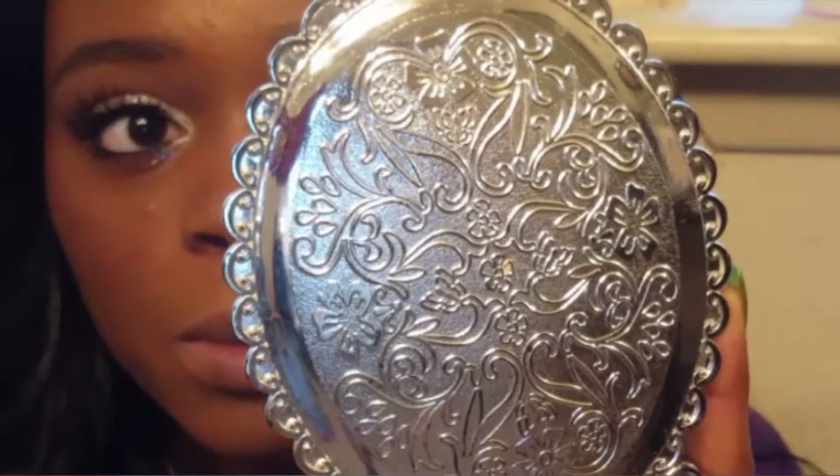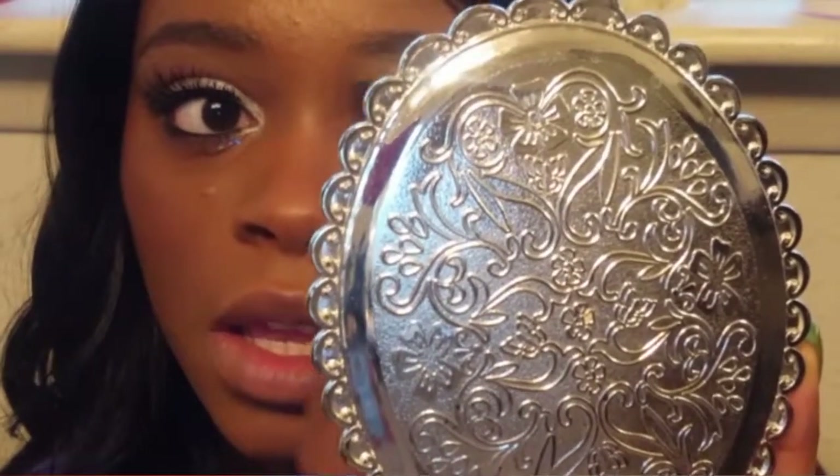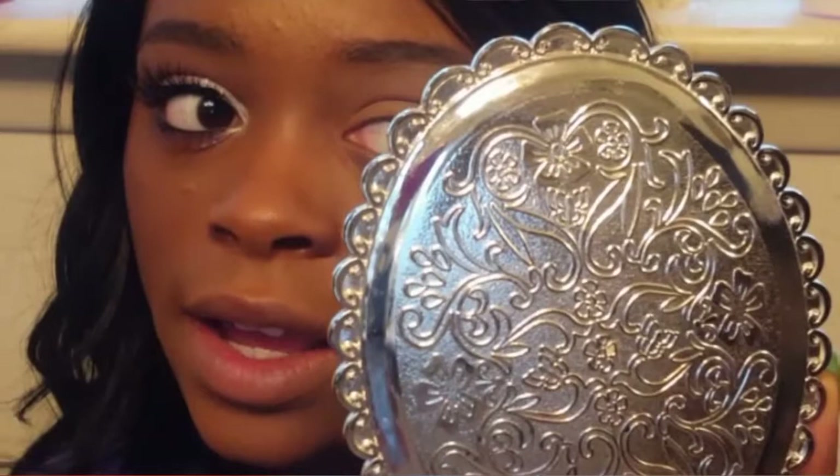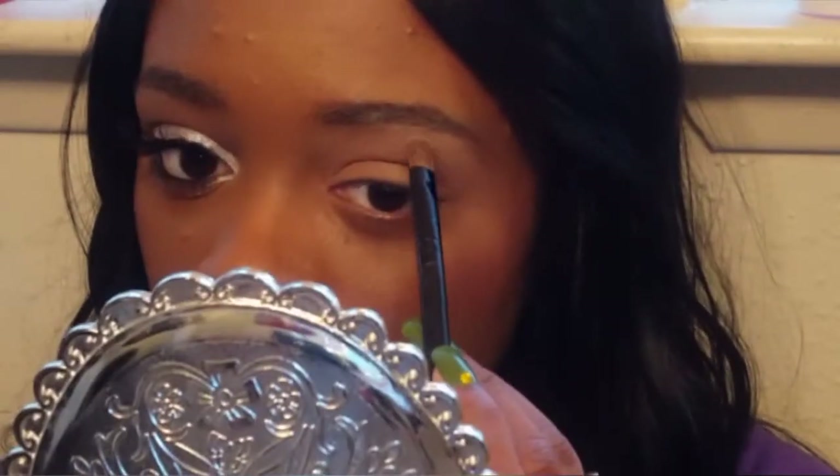I'm going to go into Creme Brulee first, then Sugar, tap off the excess, and go underneath my brow bone. I love mixing these two together — I feel like it creates the best brow bone highlight because Creme Brulee is this matte beige color and Sugar is a shimmery white color, and together they really accentuate the brow bone. I'm going to go get a little bit more. I used to be so heavy-handed when applying my makeup.